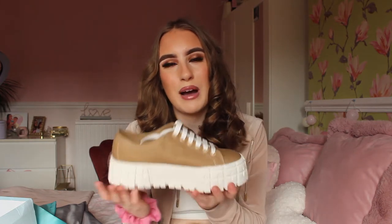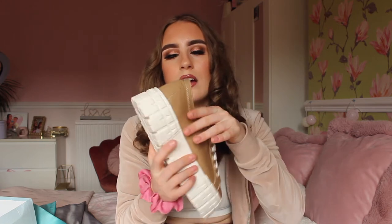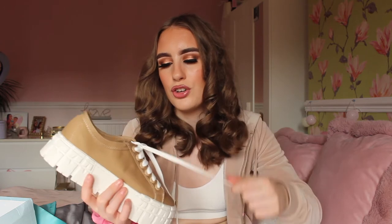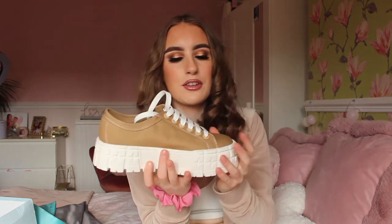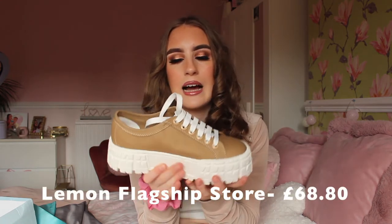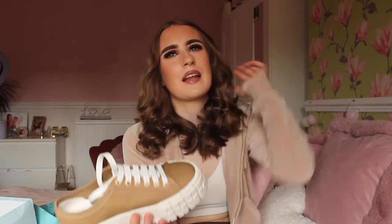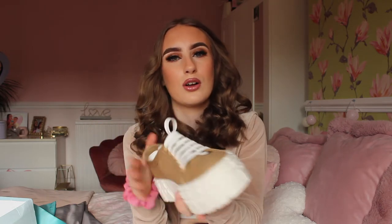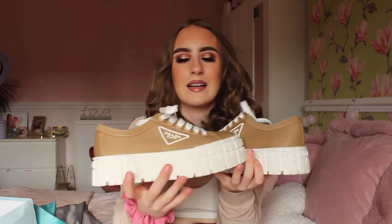I would say these trainers are fairly good quality. I have tried them on and I do have really narrow feet — my feet do kind of slide a little bit out of them, not too much. They also say Prada on the back. The laces are very good quality, not too long compared to typical Balenciaga laces. I'll put the links on the screen. They do also come in a lot of different colours — black, white, blue, pink — but the nude is one of my favourites.